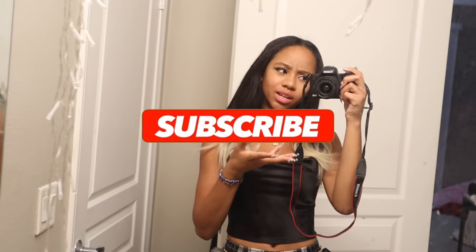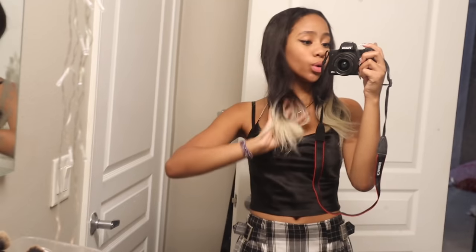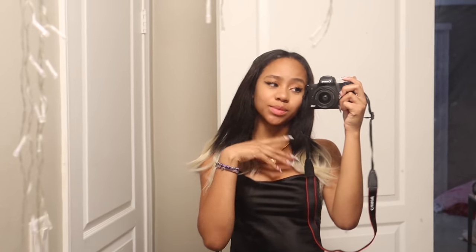Hi guys! I hope you guys notice anything new. I'm trying to tell you guys I got my hair done. So today I'm going to be doing a Saddle Ranch vlog.